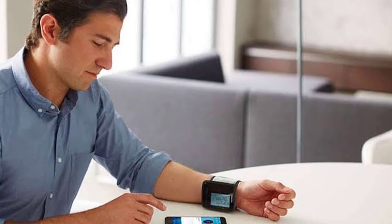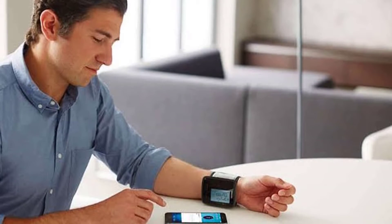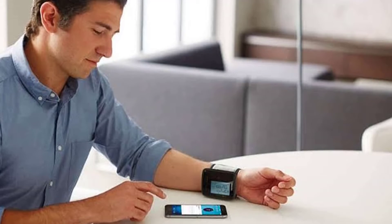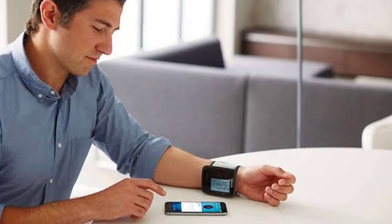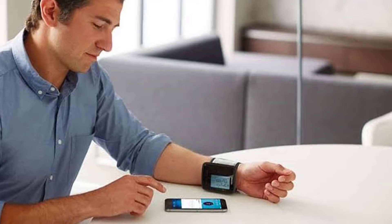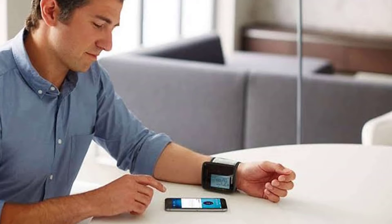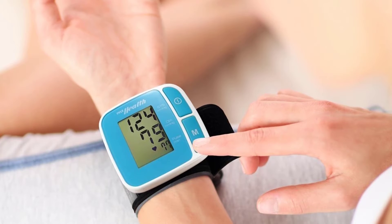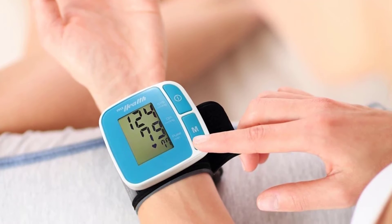Function 1: Cable-Free ECG/EKG Monitor. Function 2: Cable-Free Pulse Oximeter. Function 3: Blood Pressure Monitor. Function 4: Thermometer. Function 5: Sleep Apnea Screening. Function 6: 24-Hour ECG/EKG Holter. Function 7: Mini Monitor. Function 8: Pedometer. Function 9: Calendar and Reminder.